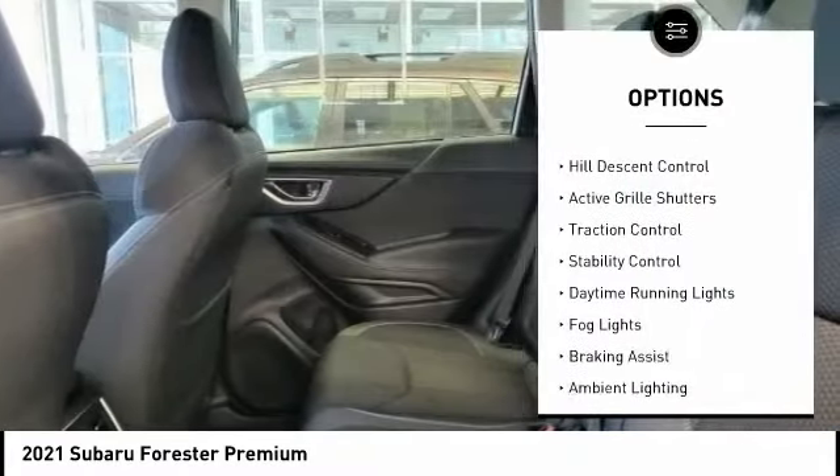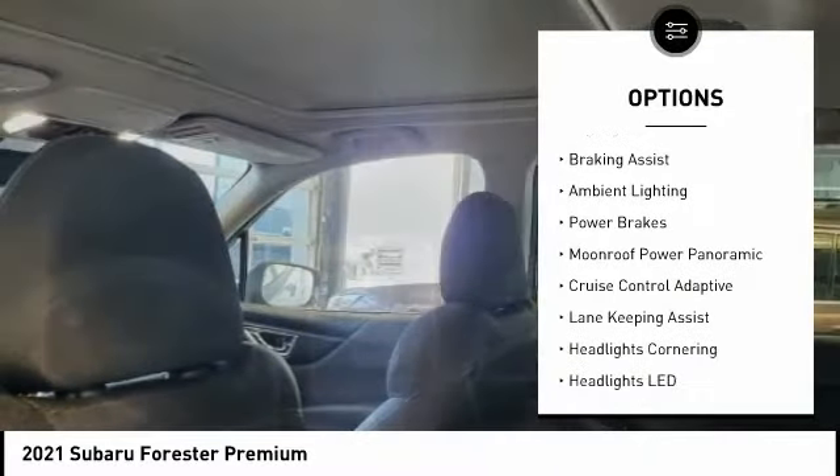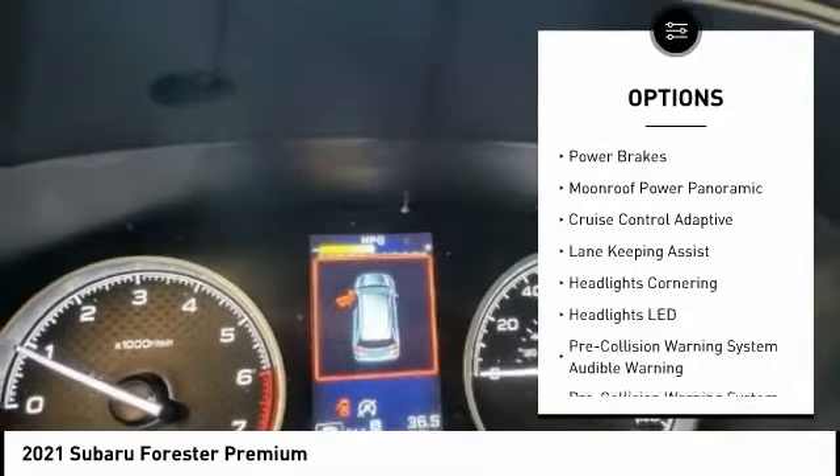Power windows with safety reverse, hill descent control, active grille shutters, traction control, stability control, daytime running lights, fog lights, braking assist, ambient lighting, power brakes.